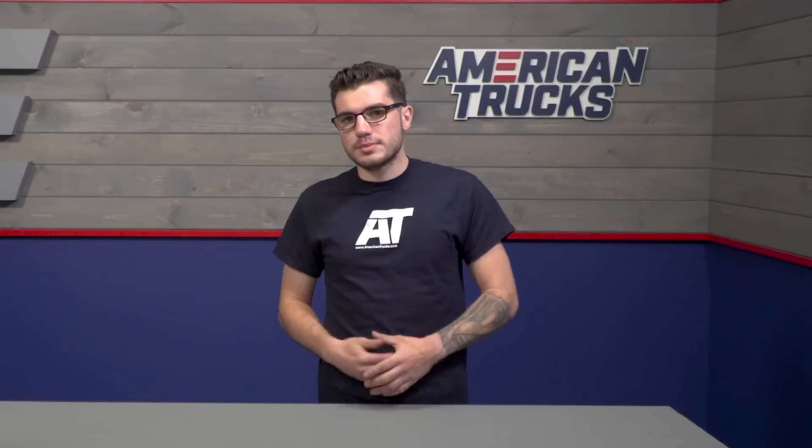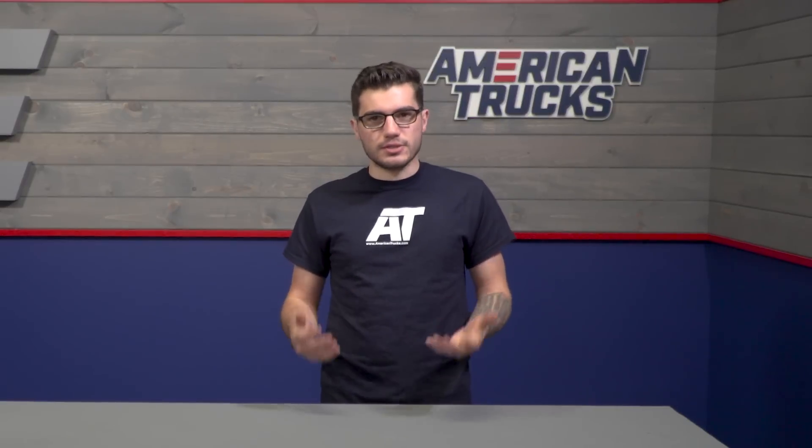If you want to see more truck news, cool builds, product reviews, and more, be sure to subscribe to our YouTube channel. And for all things Silverado and Sierra, keep it locked right here at americantrucks.com. I'll see you in the next one.